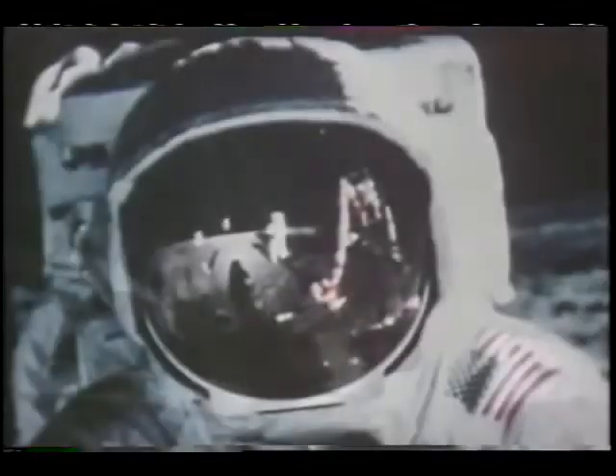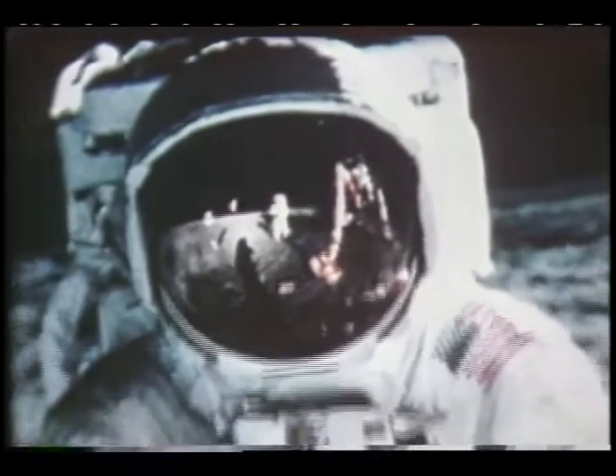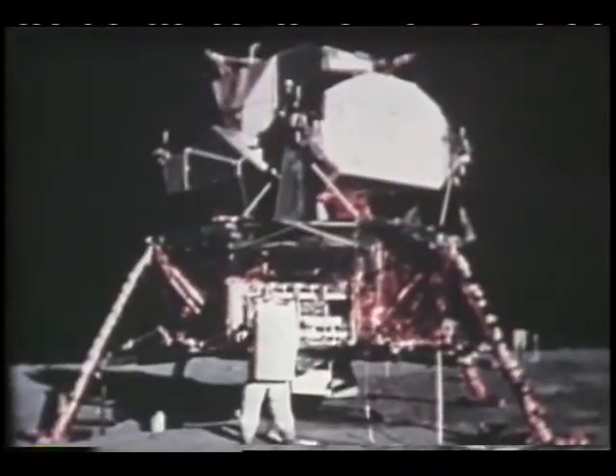"That's one small step for man. One giant leap for mankind." July 20th marks the 25th anniversary of the first time a human stepped upon the moon. Historians call the event the most significant science achievement of all time.